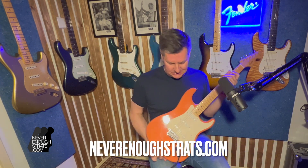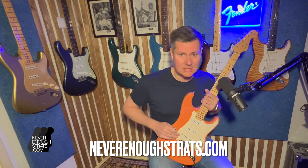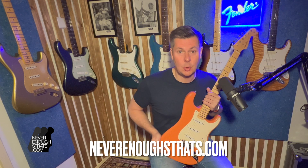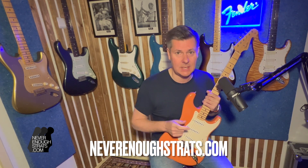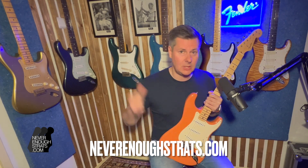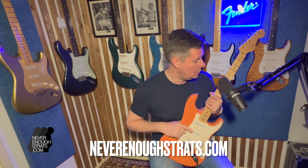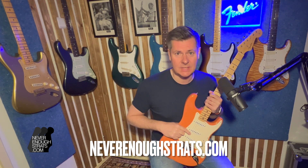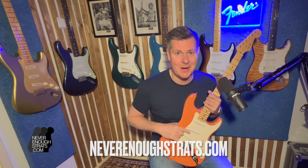Well, that was it for the '57 Stratocaster California Beach guitar — limited edition, 150 made, 75 in Coral Sunset. If you're a surfer or a lover of the beach world, this could be the guitar for you. If you're quick, you could buy this one in combination with the blue one and have both for your collection. Check out my website, neverenoughstrats.com, and if it's not there, there are plenty of other great guitars. Bye bye!